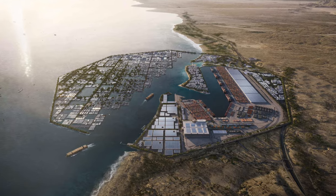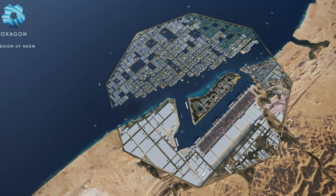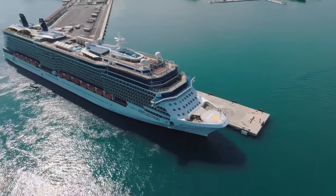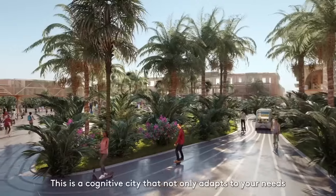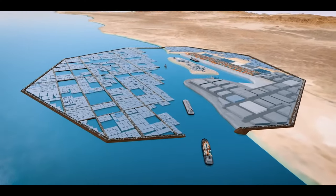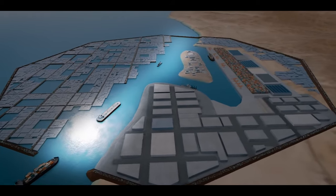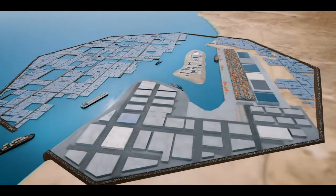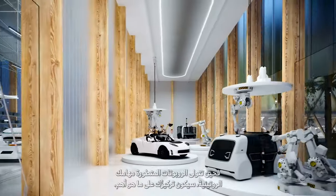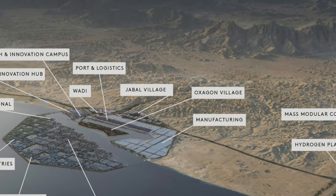It is so centrally located that 40% of the world is accessible within a six-hour flight. It is even designed to be a tourist destination and a window to NEOM, featuring a cruise ship dock that enables tourists to access beaches, luxury hotels and resorts, and nature spots within minutes. Right across the middle of OXAGON there is a huge wide channel for cargo ships, cruise ships and yachts. Residential areas are futuristic, yet the many canals will make them feel like Venice with an Arabian heritage touch. By 2030, up to 90,000 people will live in two villages — OXAGON Village and Jebel Village.